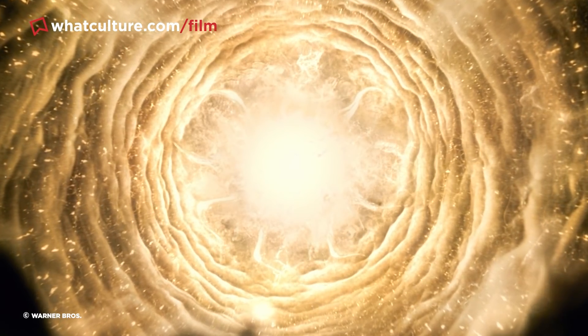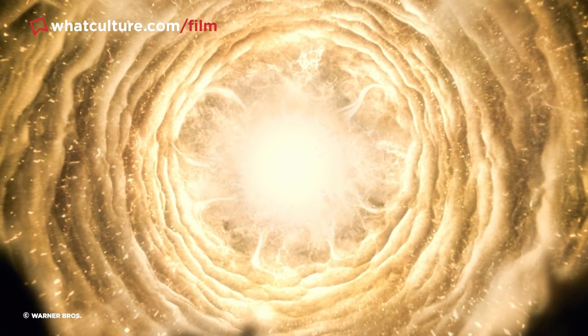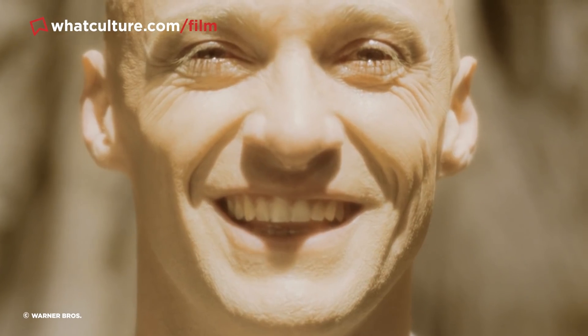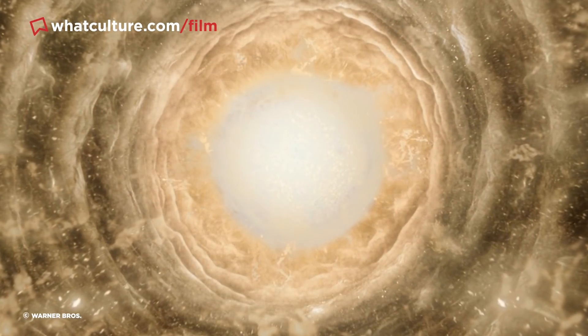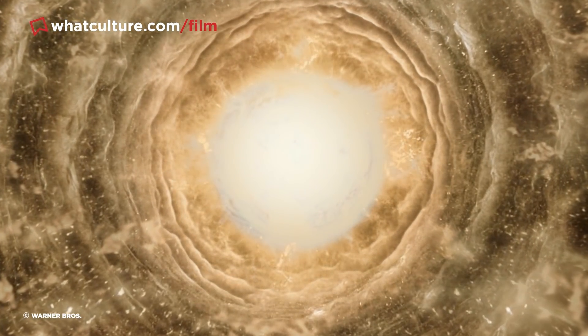All in all, these effects only cost $140,000. And during post-production, the footage Parks shot was composited together to create a dreamlike landscape, quite unlike anything audiences had ever seen in a film before.